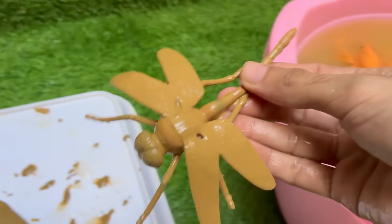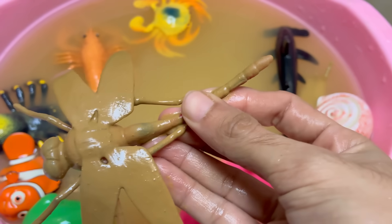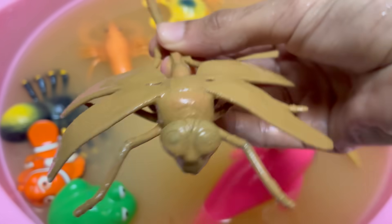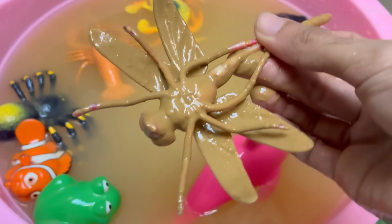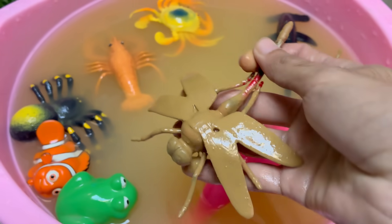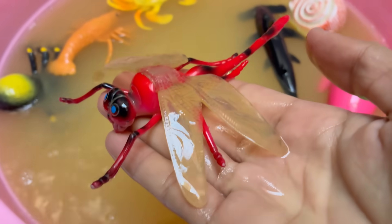Dragonflies are living fossils — they existed long before the dinosaurs, with fossil records dating back over 300 million years. Their prehistoric ancestors, like Meganeura, had wingspans of up to 2.5 feet (75 centimeters). Dragonflies can hover in place for up to a minute, fly backwards, and change direction instantly.